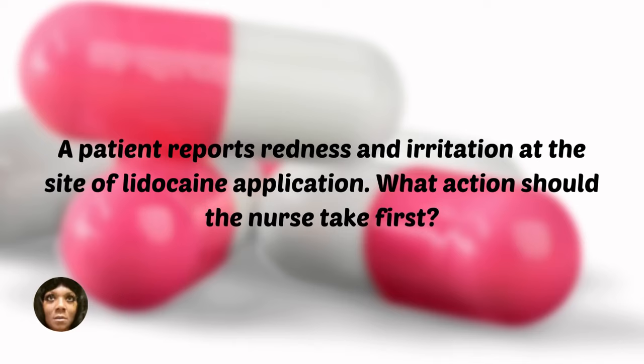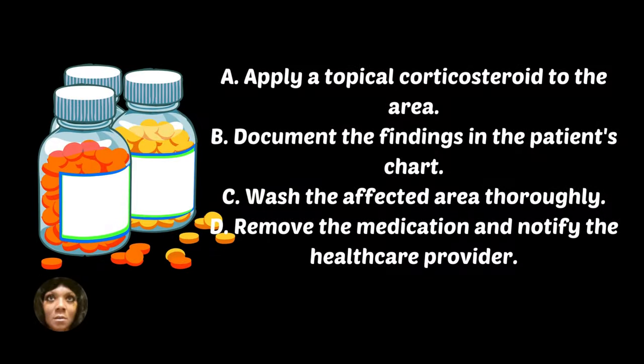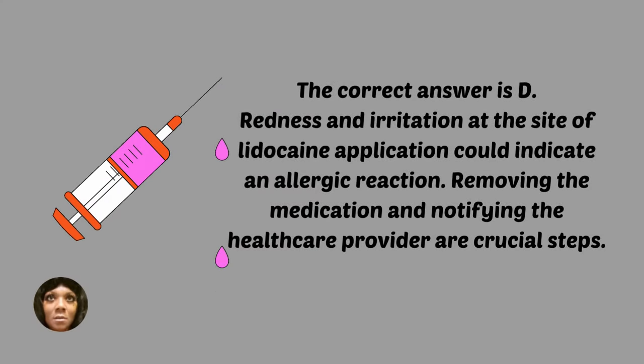A patient reports redness and irritation at the site of lidocaine application. What action should the nurse take first? A, apply a topical corticosteroid to the area. B, document the findings in the patient's chart. C, wash the affected area thoroughly. D, remove the medication and notify the healthcare provider. The correct answer is D — redness and irritation at the site of lidocaine application could indicate an allergic reaction; removing the medication and notifying the healthcare provider are crucial steps.